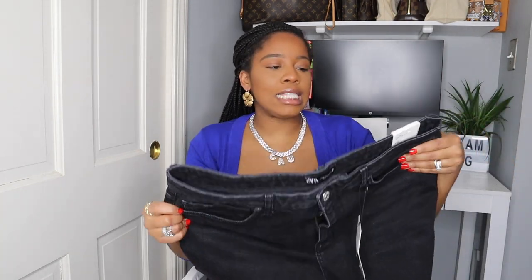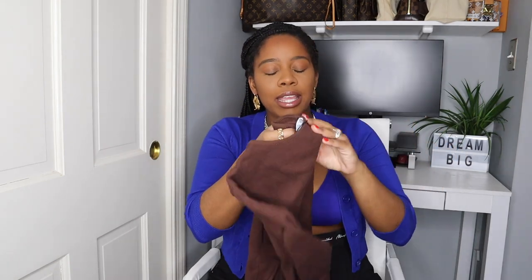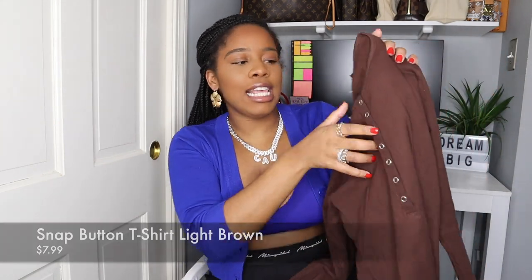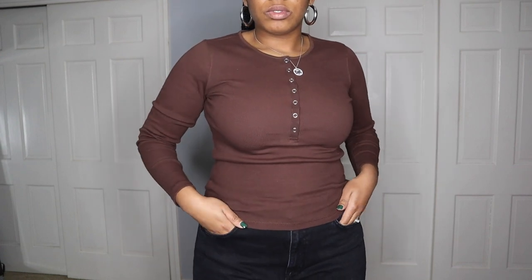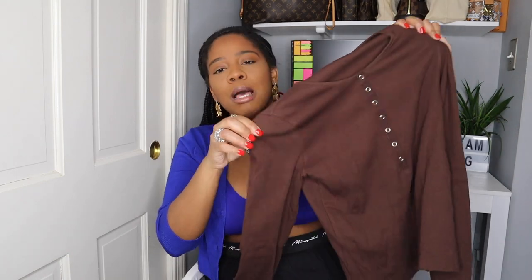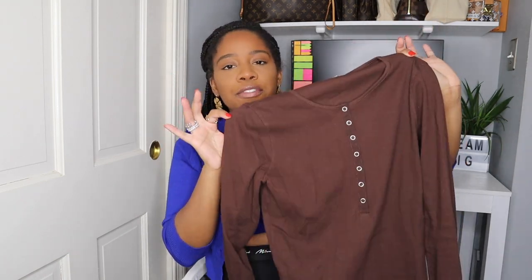So I will be getting these in a smaller size. The next item is a top in a size medium. It has a snap closure, it's all brown, a really thick, ribbed top. This has great quality. Brown is in this season — I've said this multiple times on my channel. I wanted to grab one of these tops. I love pairing these tops with turtlenecks or just opened up and accessorized really nicely.